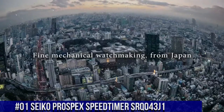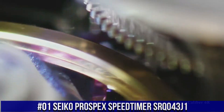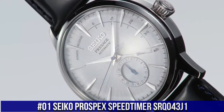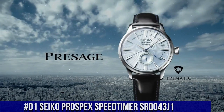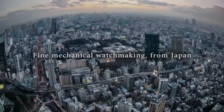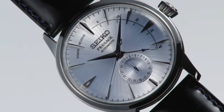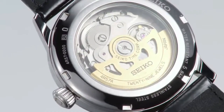Number 1: Seiko Prospex Speed Timer SRQ-043J1. What a nice watch it is! Movement: automatic. Case material: steel. Bracelet material: steel. Movement/caliber: 8R46. Power reserve: 45 hours. Number of jewels: 34. Case diameter: 42.5 millimeters, thickness: 15.1 millimeters.